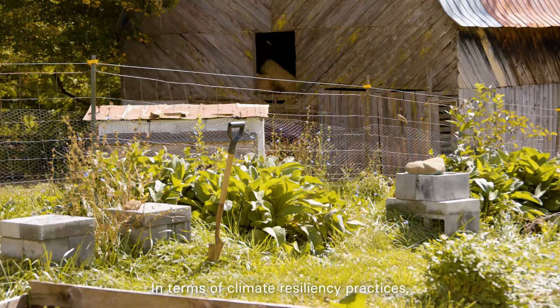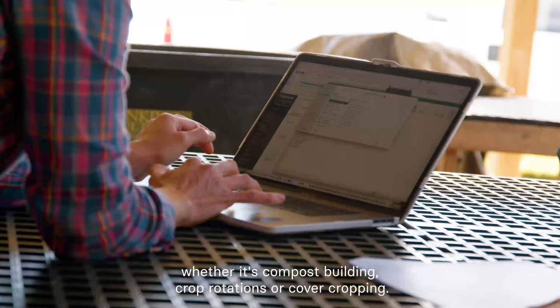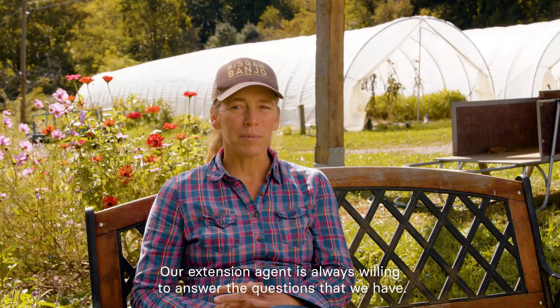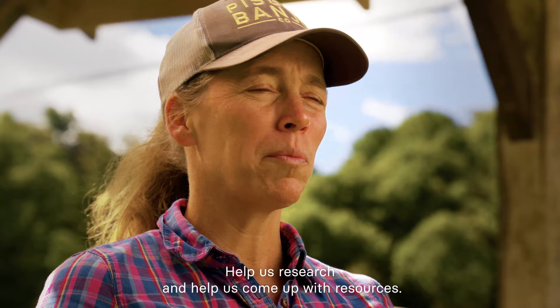In terms of climate resiliency practices — whether it's compost building, crop rotations, or cover cropping — our Extension agent is always willing to answer the questions that we have, help us research, and help us come up with resources.